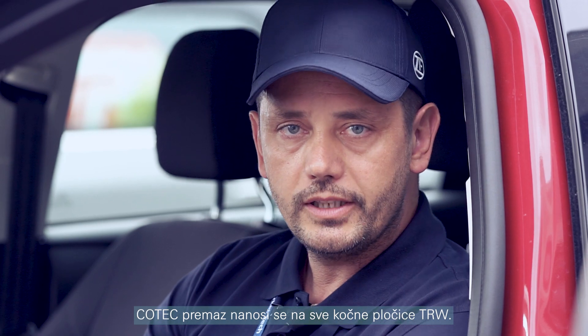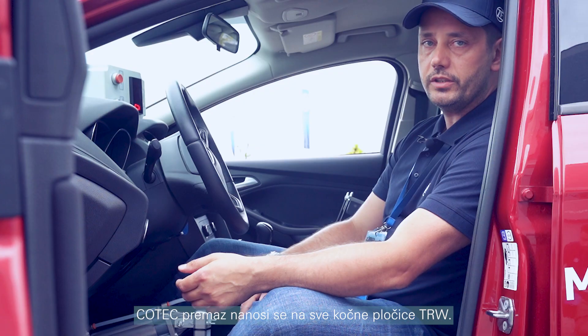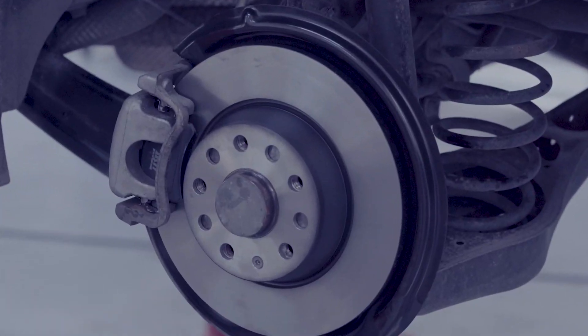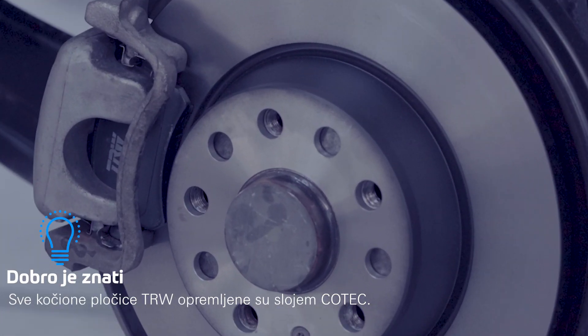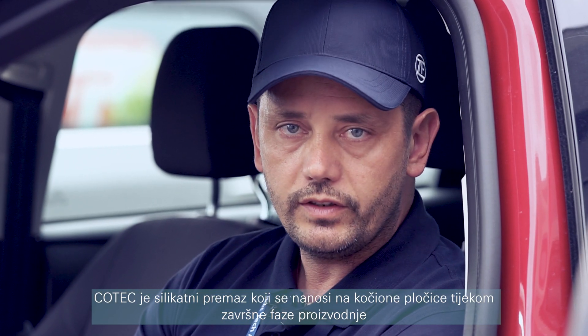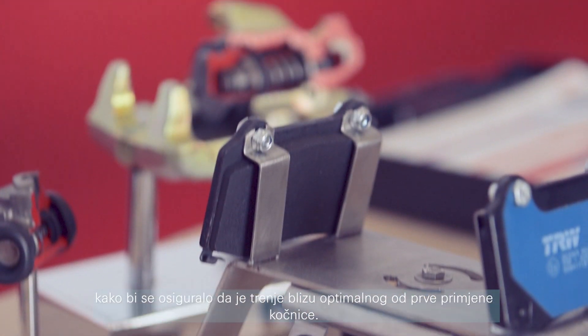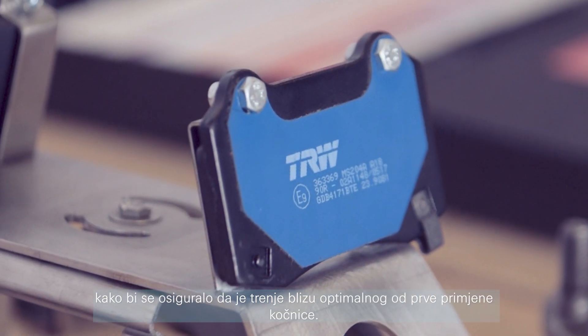A Kotec coating is applied to all TRW brake pads. The coating reduces risks related to initial use of the pads. Kotec is a silicate coating applied to brake pads during the final phase of manufacturing to ensure friction is close to optimal from the very first brake application.